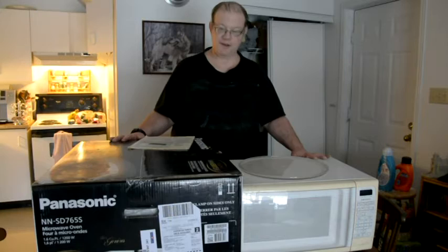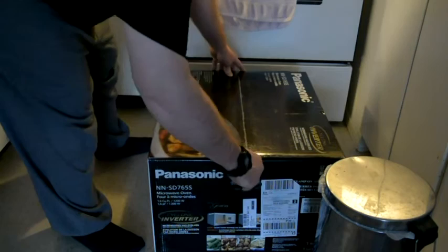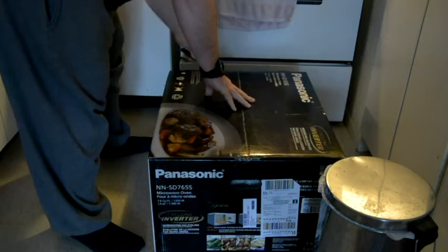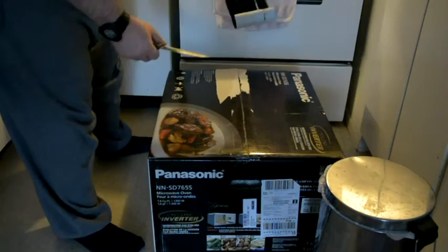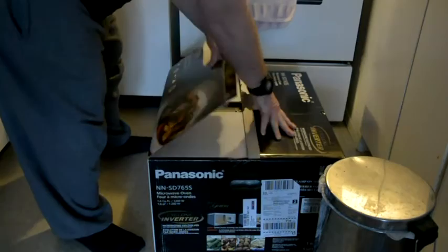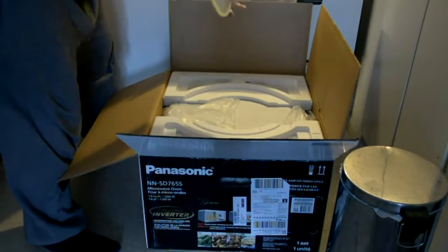Right now I'm going to unbox this. Here we go — this is going to be interesting. Look at that — that's what I expected to see. A nice, fair-sized platter — fifteen inch they say. Nice.